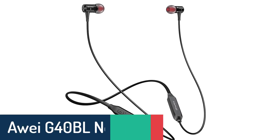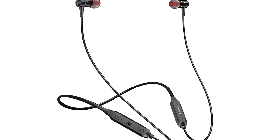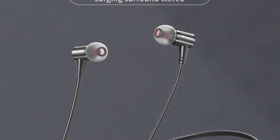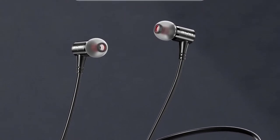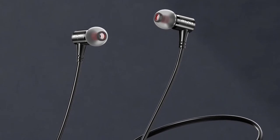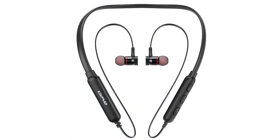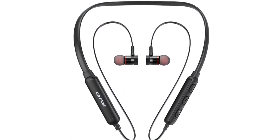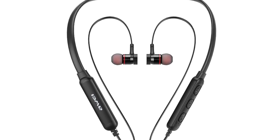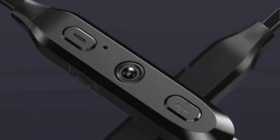Number 3: IG40BL Neckband Headphones. The IG40BL Wireless Bluetooth compatible earphones neckband in-ear sport earbuds will be your perfect workout partner. It delivers superior audio experience and premium durability with a secure and comfortable fit. These wireless headphones feature Bluetooth 4.1 Plus EDR and AptX technology, compatible with most Bluetooth-enabled devices so you can enjoy high-quality stereo music anywhere, at any time.